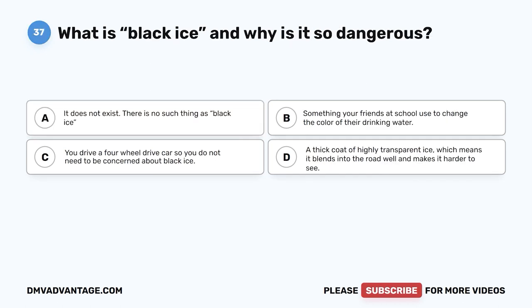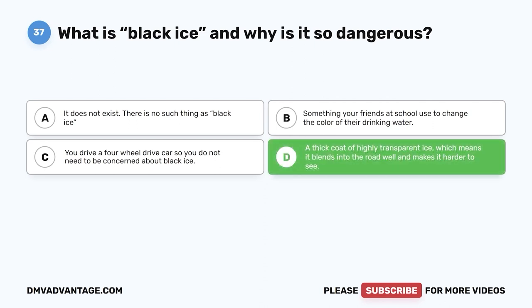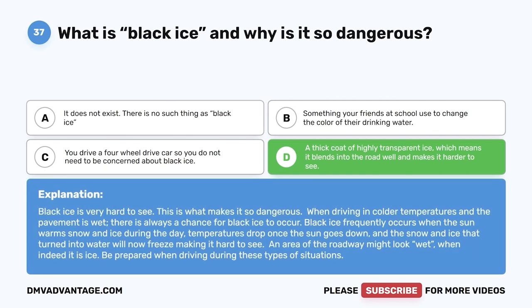Question 37. What is black ice and why is it so dangerous? A. It does not exist. B. Something your friends use to change the color of drinking water. C. You drive a four-wheel drive car so you don't need to be concerned. D. A thick coat of highly transparent ice, which means it blends into the road and makes it harder to see. The correct answer is D. Black ice is very hard to see, which makes it dangerous. When driving in colder temperatures on wet pavement, there is always a chance for black ice. It frequently occurs when daytime warmth melts snow and ice, then temperatures drop after sunset, freezing the water and making it hard to detect. An area might look wet when it is actually ice — be prepared.